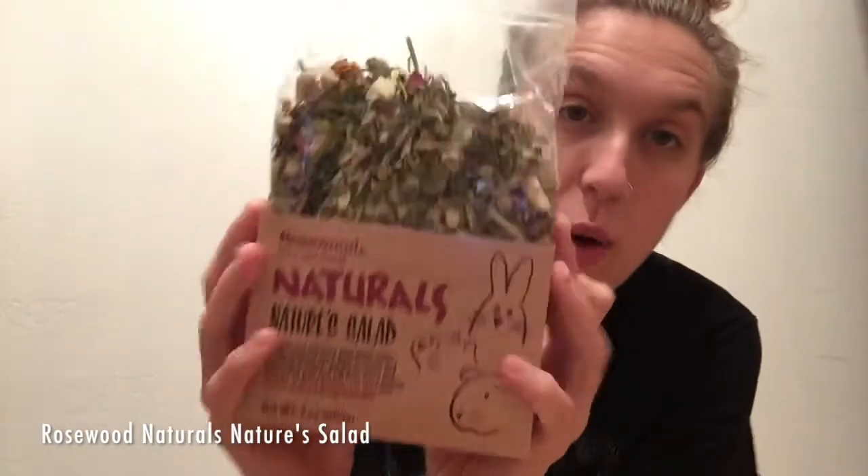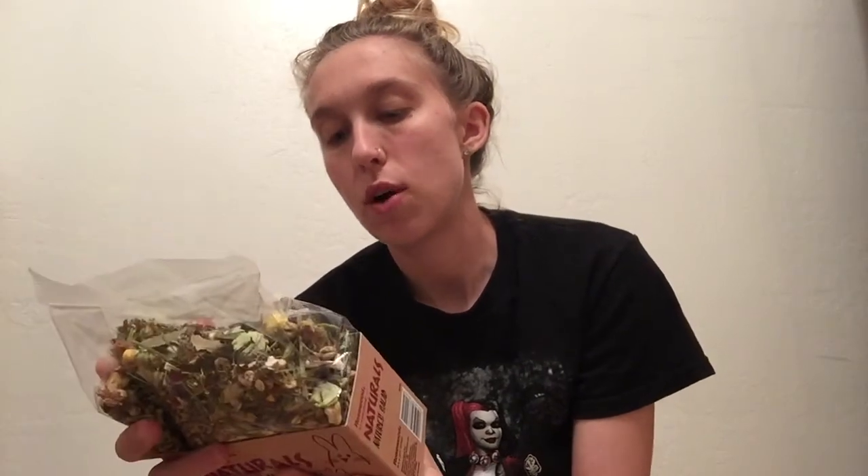Next up — I've gone to three or four different Walmarts several times and they've always been out of this. It's from Rosewood, it's the Naturals Nature's Salad. I've been so excited to try this! Basically what it is is 21 tasty, nutritious ingredients — it has marigold, dandelion, nettle, and peppermint. It looks super yummy with all kinds of fun goodies in there for her.